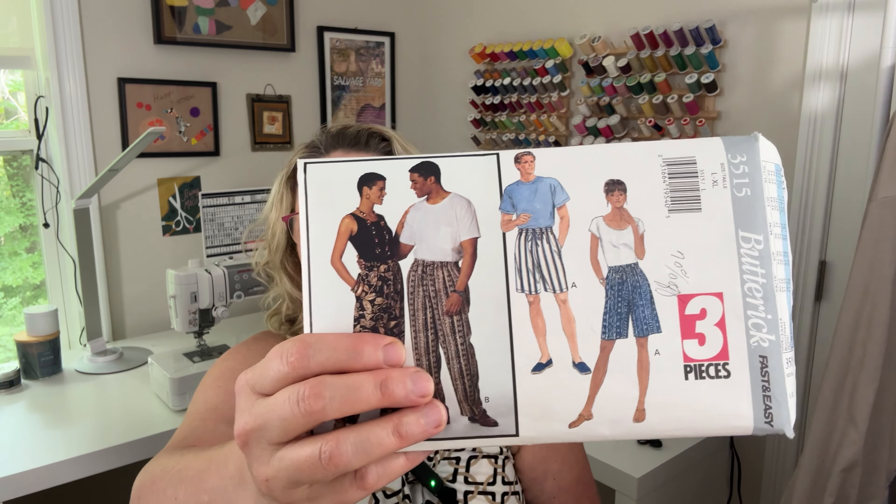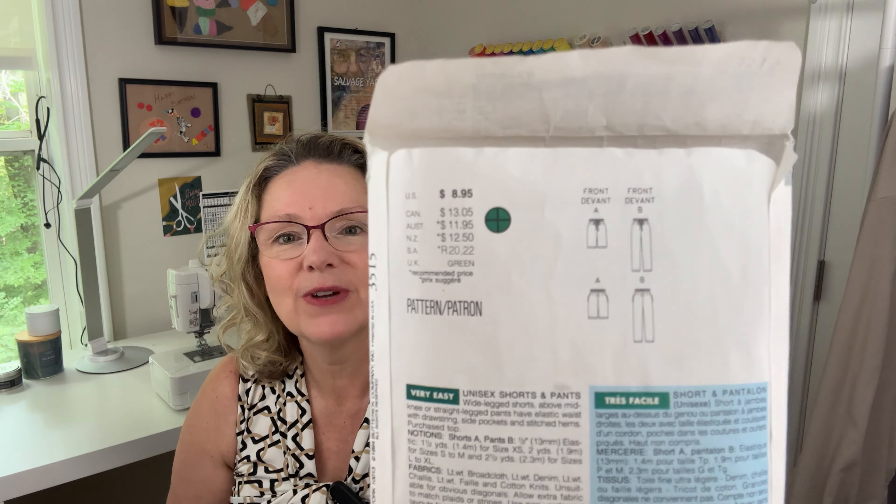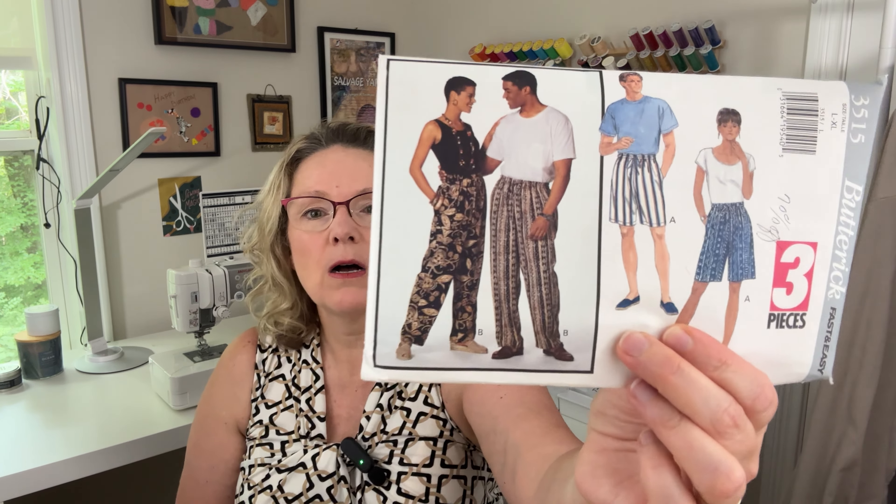On the sewing front, I am working on my next project, which is an old Butterick pattern 3515. I am doing the shorts. This pattern is pretty old — it's from 1994. I've had it since then. To show you the line drawings, they're just very simple shorts, unisex, which is nice. I made the long pants version a long time ago, like back in the 90s, and I've had the pattern ever since.